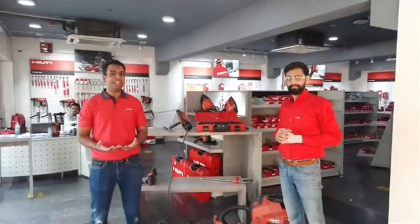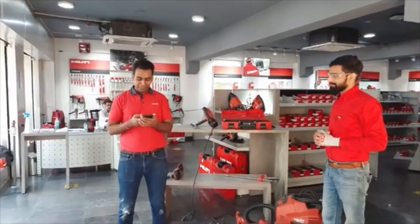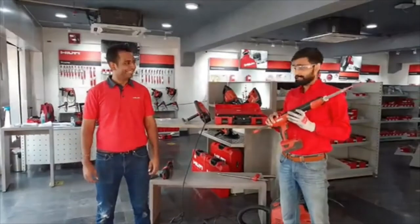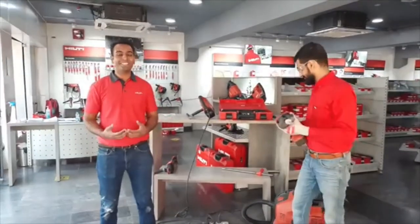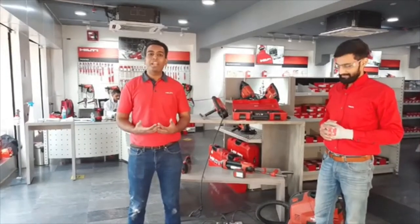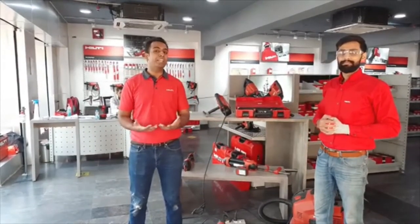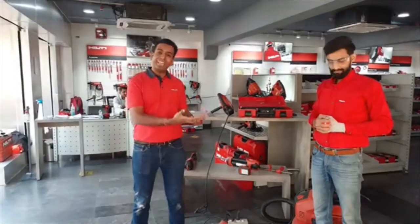Now let's answer some questions from the comment section. Vishesh asked: what is the life of the HDE dispenser? The life of this tool is 950 foils — one tool can dispense 950 foils in its entire lifetime. Please keep posting your questions. Let's quickly recap the three things we discussed today: first, how to save time and ensure safety using the hollow drill bit and vacuum cleaner; second, how to calculate the exact amount of chemical using the Volume Calculator App; third, how to dispense the right amount of chemical and save money using the HDE dispenser.